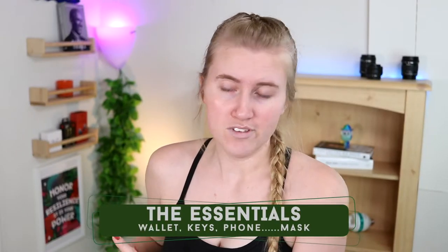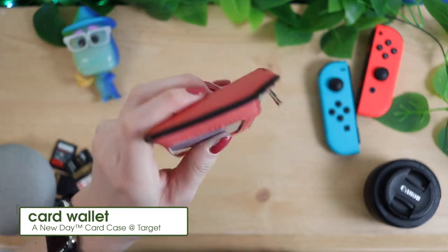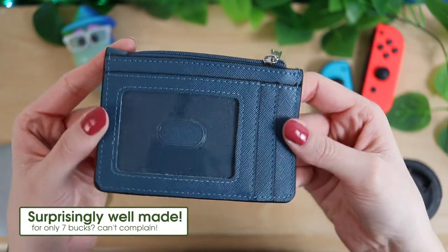Starting with the wallet - this is a little small card wallet I got from Target. A lot of Target things will probably be featured in this video because I love Target. I switched over to a card wallet like this a couple of years ago and I've never gone back.